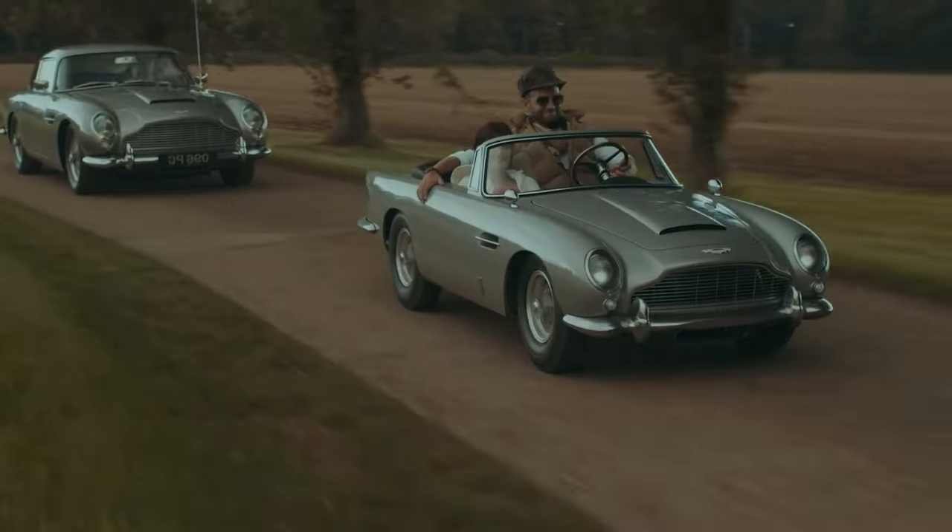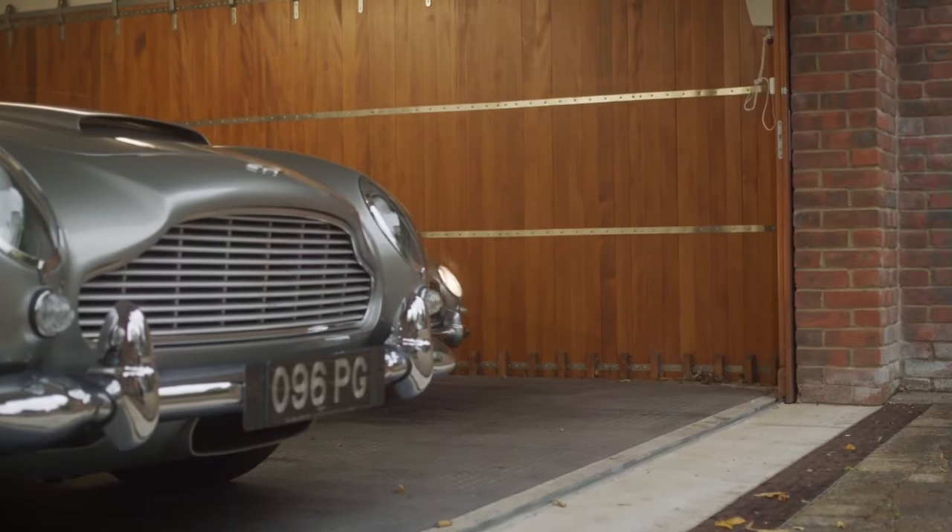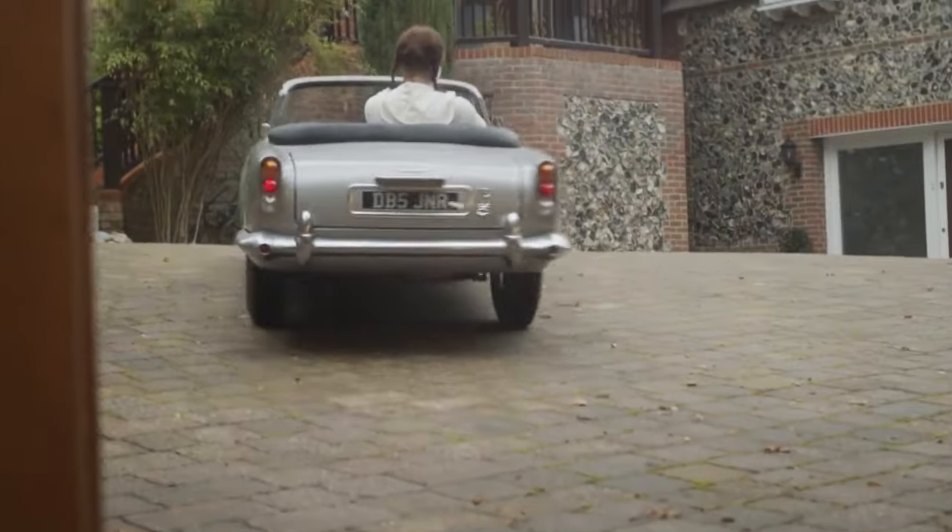Equipped with functional headlights, horn, and hazard lights, it replicates the original's features. Powered by a single electric motor delivering 6.7 horsepower, the DB5 Jr. reaches a top speed of 30 miles per hour.